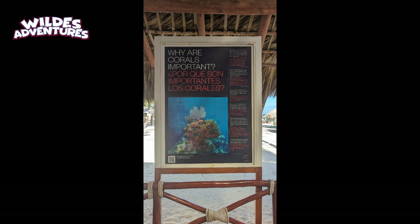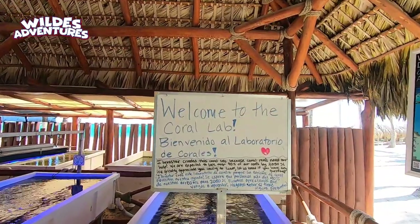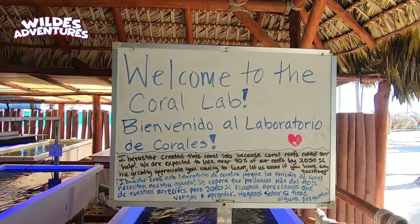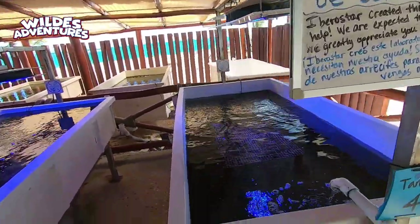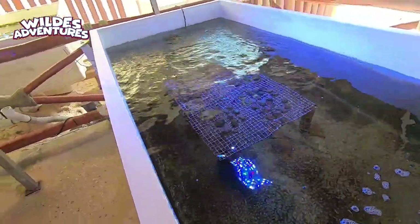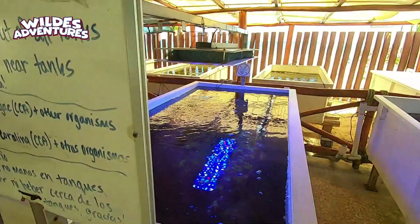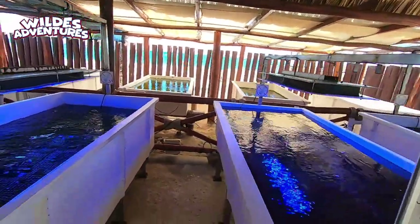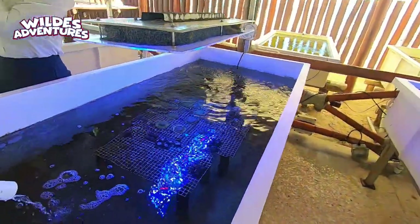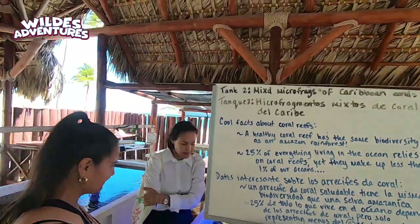Iberostar has a unique feature known as the Coral Lab, and this is a research facility that studies the impact of coral bleaching in the surrounding oceans. Feel free to pause parts of this video to read what's on there — they're growing corals and it's really something incredible. They not only do it here, but I believe they do it also at other Iberostar resorts. It's something great for the kids as well, and they do allow people to come in and check it out and ask questions. They have people there all the time to answer any questions.